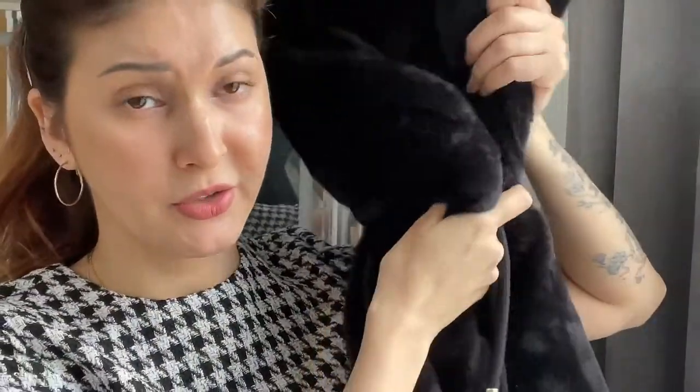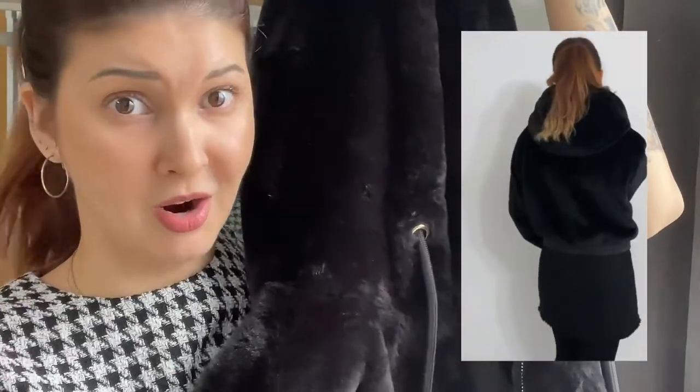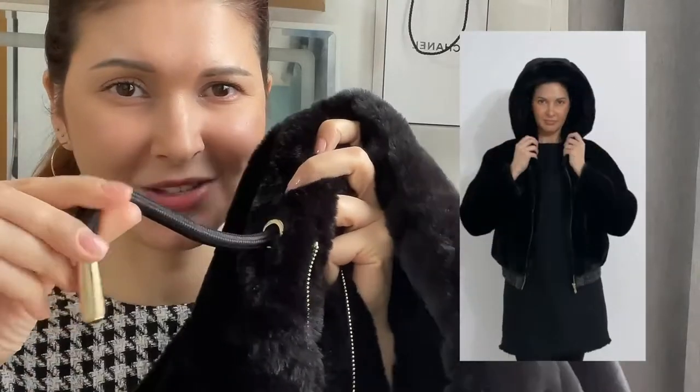Last but not least is this jacket from Zara, size S, for 399 kuai. It's a lovely fur jacket — so nice, warm, cozy, and soft. I believe they also have it in beige, but the black one looks awesome. I really love the leather detailing at the bottom and the metal details as well. The only thing to be aware of is that if you wear it unzipped, it slips down your shoulders, but it doesn't bother me much since I usually wear it with a bag over it. The hood is lovely too.